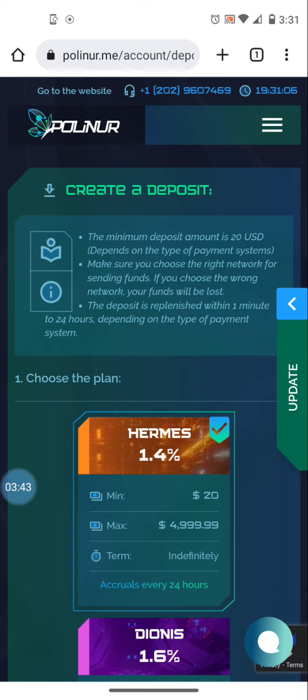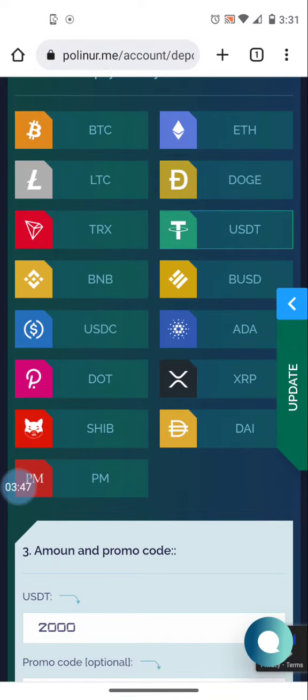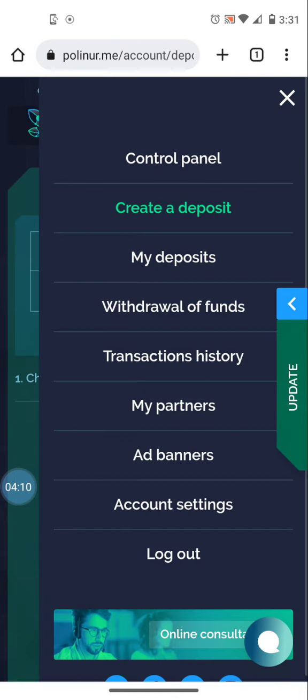That's how easy it is to make a deposit. Whatever form of crypto or payment you use to deposit is what you'll get paid out in. If you're sharing your referral links and getting referrals, whatever form of crypto your referrals pay with is what you'll receive your commissions in. I have five thousand eleven dollars in USDT in my account, earning around eighty dollars a day.